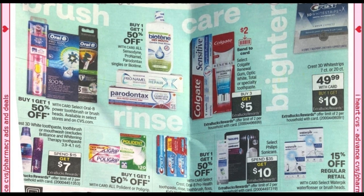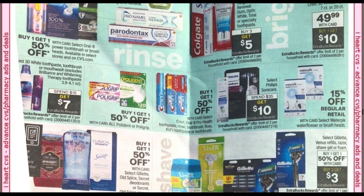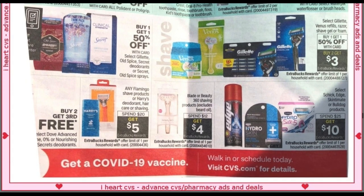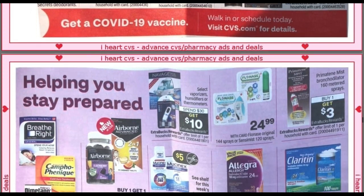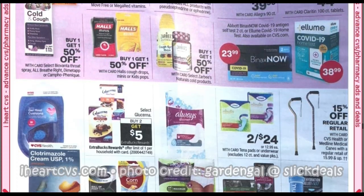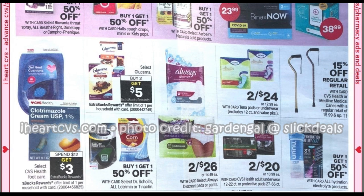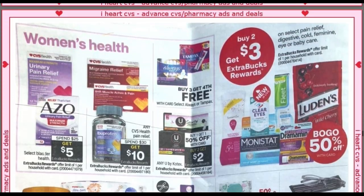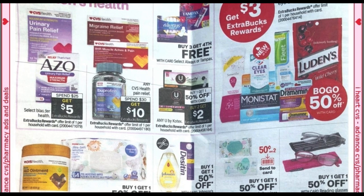Buy three, get five on select Colgate — looks like we have a $2 send-a-card coupon. We have a buy three, get a $3 ExtraBuck on Gillette. The select Schick and other products are spend $25, get a $10 ExtraBuck. Glucerna — select Glucerna, looks like the mini treats — buy two, get a $5 ExtraBuck. We have the U by Kotex: buy one, get one 50%, buy two, get a $2 ExtraBuck. The ad states any U by Kotex, so those smaller packages of liners are included.